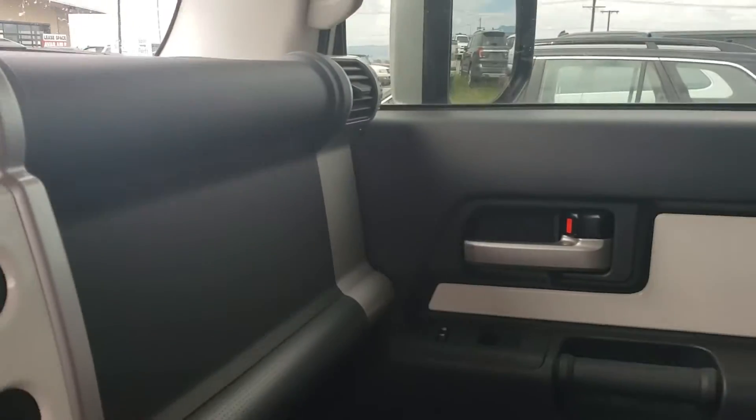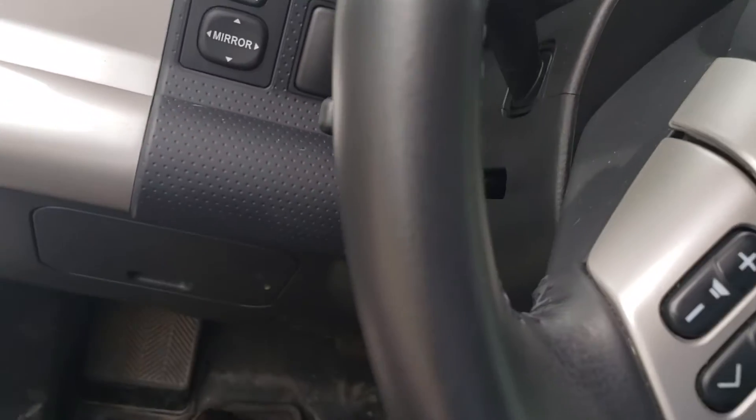Looks like they had a dog, but just a little bit of hair — nothing crazy. I don't see any scratches anywhere. This thing looks in just amazing condition. The steering wheel even kind of feels new.